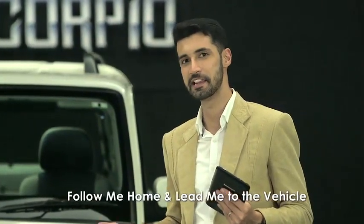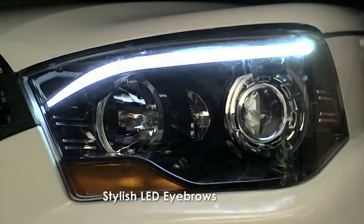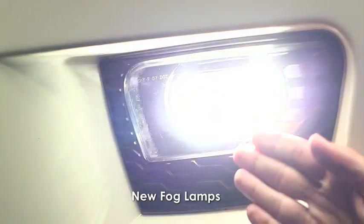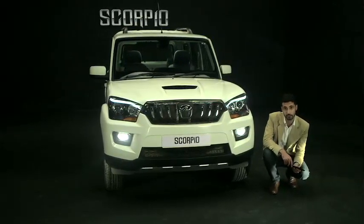The headlamps are also equipped with an added feature called 'follow me home' and 'lead me to the vehicle.' The headlamps remain on for some time after you have locked or unlocked the vehicle, illuminating the path for walking conveniently up to your home or to your new Scorpio. On top of these lamps, you will find the stylish LED eyebrows which act as parking lights. The new fog lamps add to the style and also provide better visibility while driving in poor or foggy conditions.